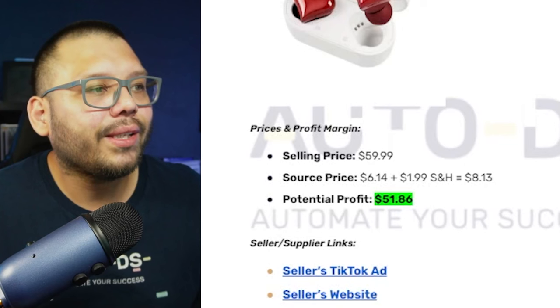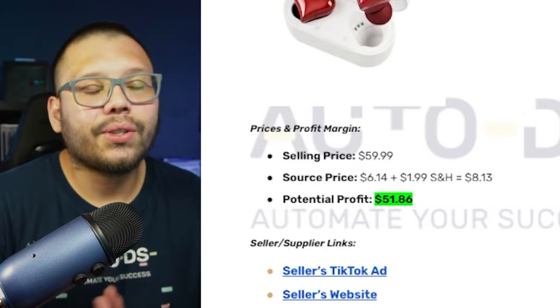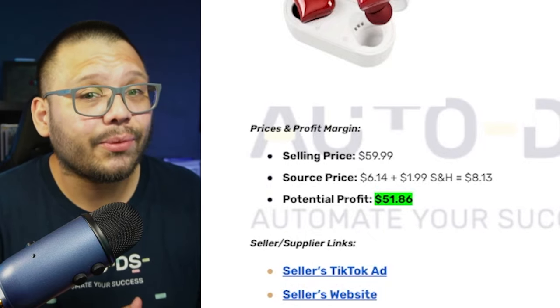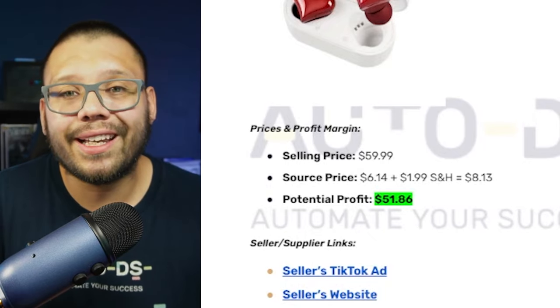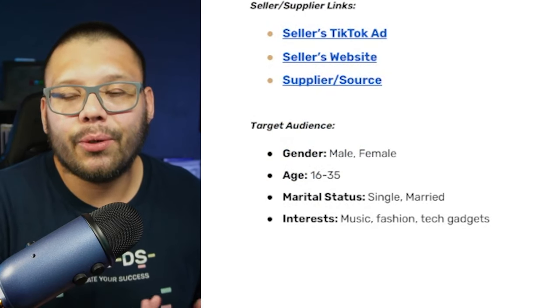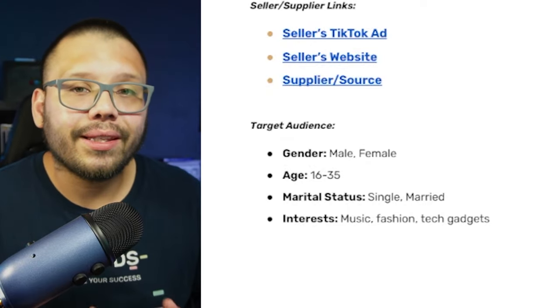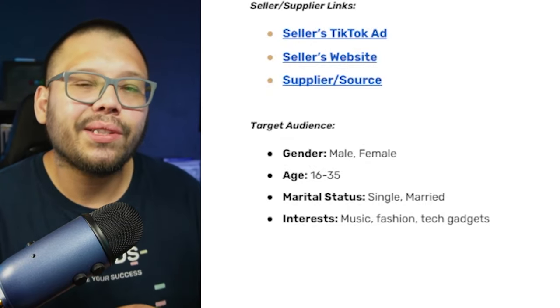Quick profit analysis: selling at $59.99 with free shipping, sourcing at $8.13 including shipping, leaves us a pretty big profit of about $51.86. Target audience: both women and men between ages 16 and 35, with interests in music, fashion, tech gadgets, and as a bonus — love and couples.